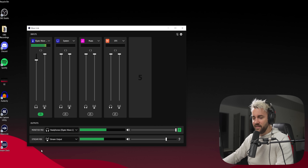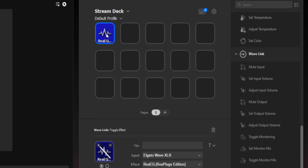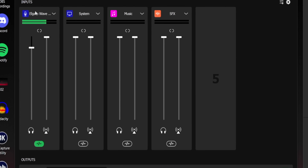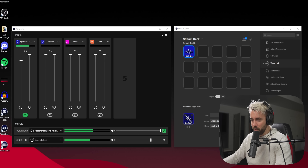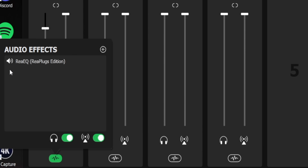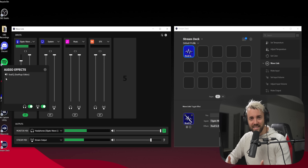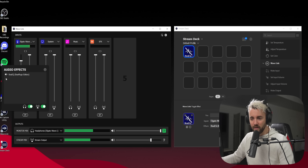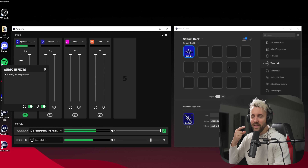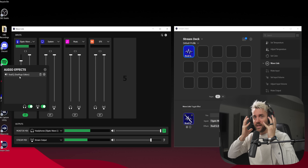Now let's open Stream Deck software and set up a toggle effect for A/B testing. I'll add Wave Effect, select Wave XLR, then choose ReaEQ — the only plugin on that channel. Now I can hit that button and turn the EQ off and on in real time. This is my voice without EQ, and this is my voice with EQ. It's meant to be subtle — if the difference is dramatic, you've gone too far.